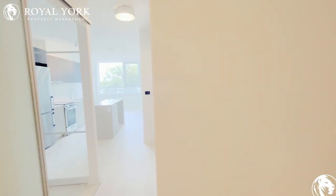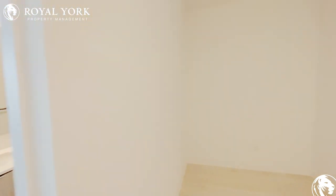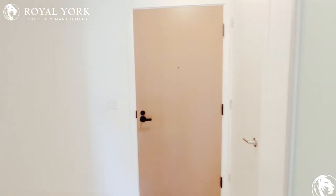Hi everyone, welcome to unit 207 at 8 Tippet Road, offered for rent by Royal York Property Management. This is a two bed, two bath, one den unit. This is the den, and the foyer closet over here.